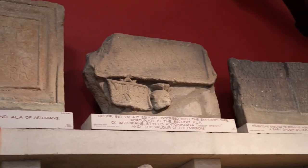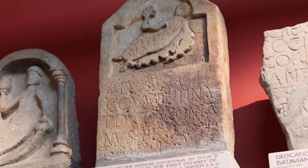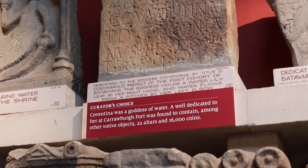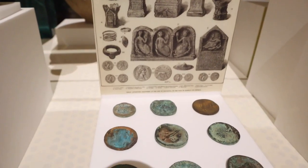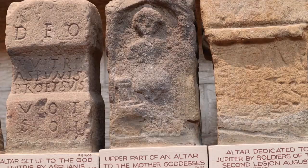This is a relief of Coventina, who was a Romano-British goddess and a goddess of water. It's interesting to see the overlap of the Roman and Celtic cultures before Christianity became commonplace in Britain.